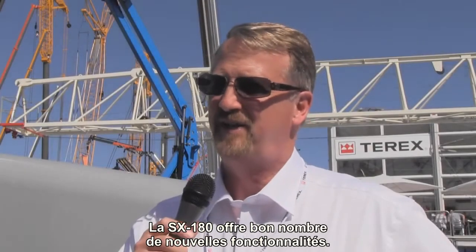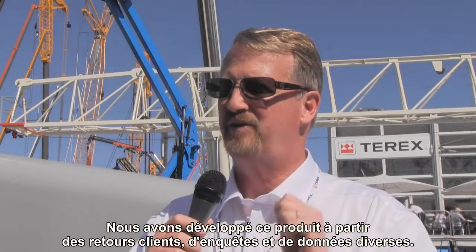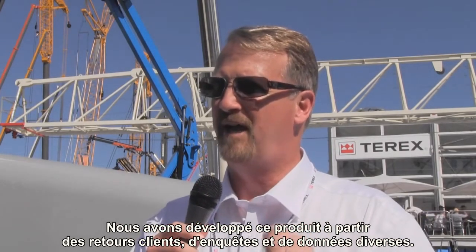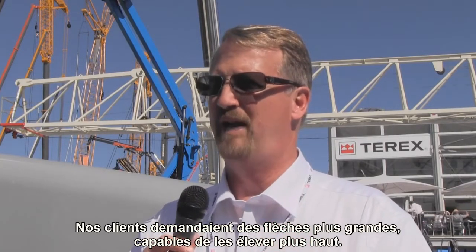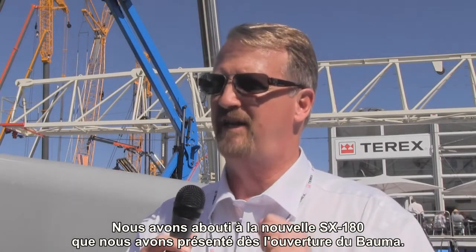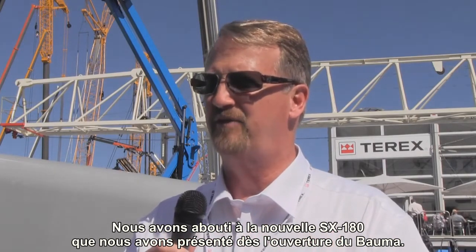We have a lot of new features with the SX180, and I'd like to start by saying this product has really been developed from the ground up based on a lot of customer feedback, a lot of surveys, a lot of input. We've had customers come to us and say, we need bigger booms. We have work that's taking us higher, and the end result is the new SX180, which we're introducing literally today on the first day of Bauma.